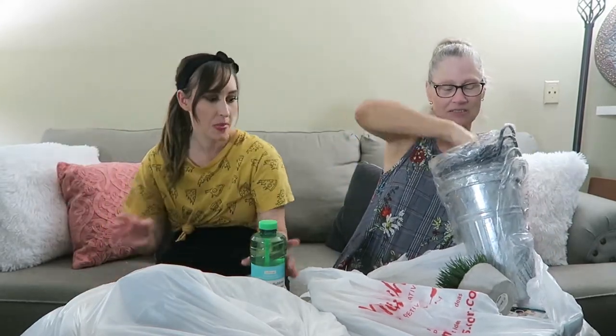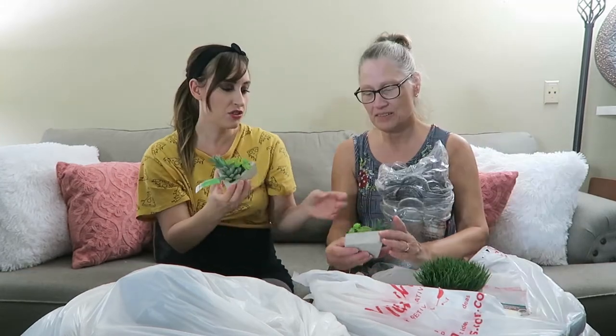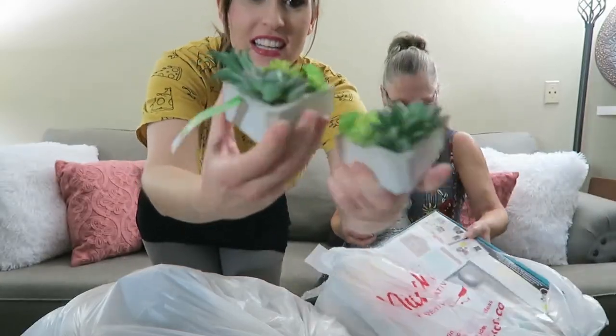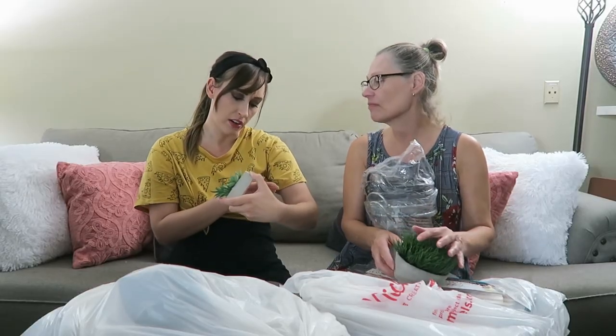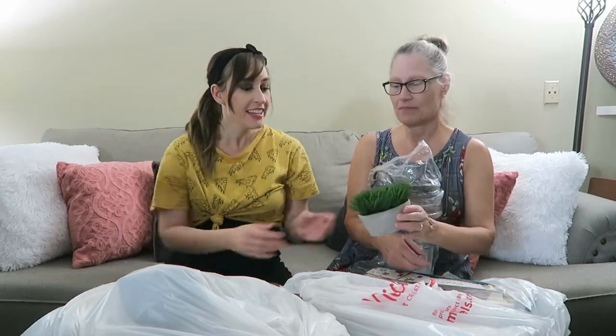Oh this is kind of cool — I'm so excited about these. I love these things, I've been wanting some. We got two of these little triangle succulents, they're so cute. I'm trying to redecorate so I think these will go nicely, even though I think they're labeled for the garden. We'll put them elsewhere.